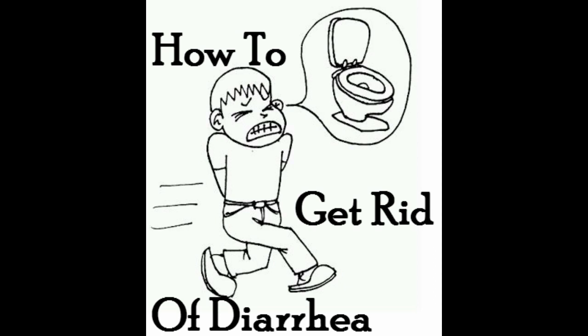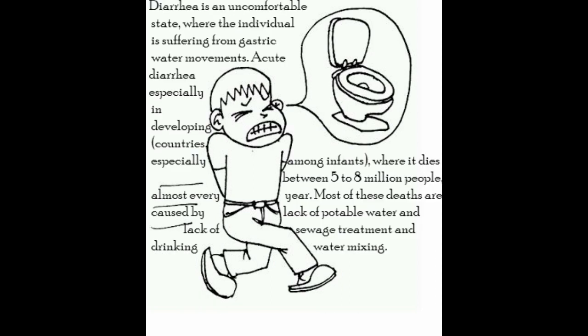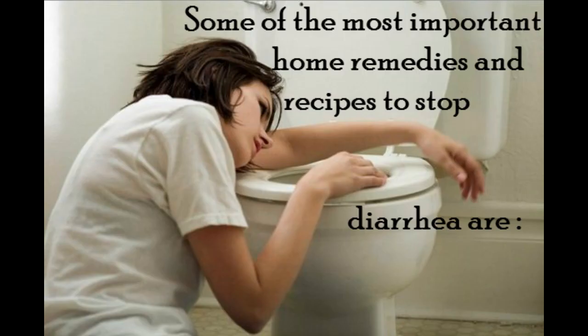How to get rid of diarrhea. Diarrhea is an uncomfortable state where the individual is suffering from gastric water movements. Acute diarrhea, especially in developing countries among infants, kills between 5 to 8 million people almost every year. Most of these deaths are caused by lack of potable water and lack of sewage treatment and drinking water mixing. Some of the most important home remedies and recipes to stop diarrhea are: